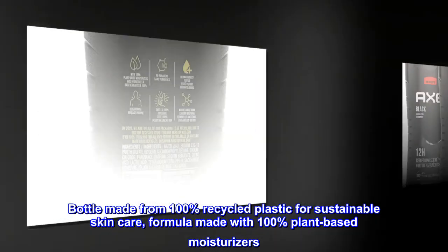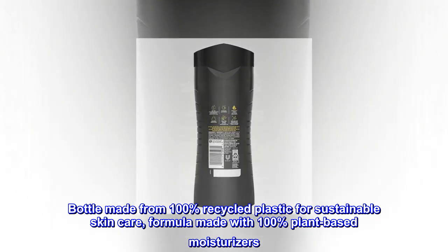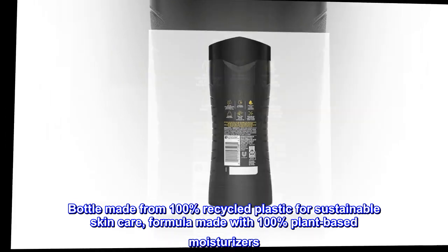Bottle made from 100% recycled plastic for sustainable skincare, formula made with 100% plant-based moisturizers.